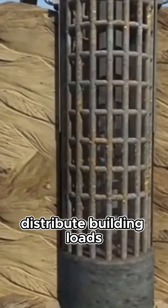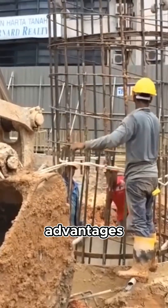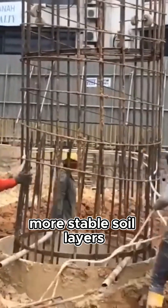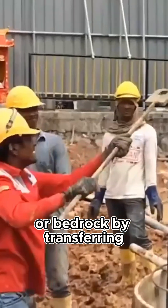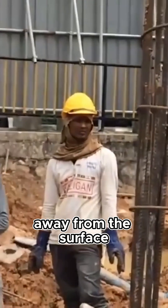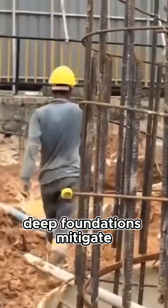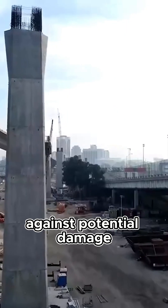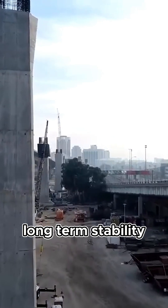One of the primary advantages of deep foundations is their ability to distribute building loads to deeper, more stable soil layers or bedrock. By transferring the structural loads away from the surface, deep foundations mitigate the risk of settlement and foundation failure, thereby safeguarding the structure against potential damage and ensuring long-term stability.